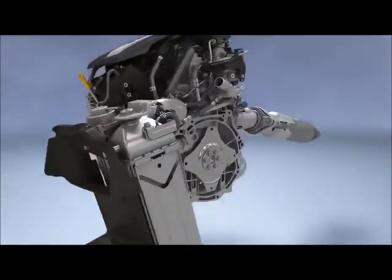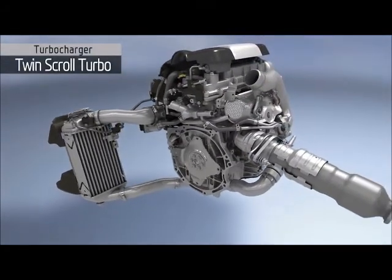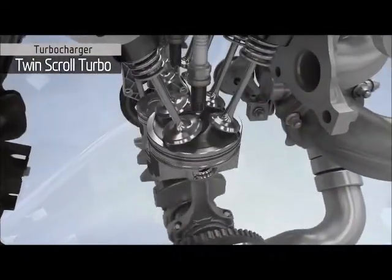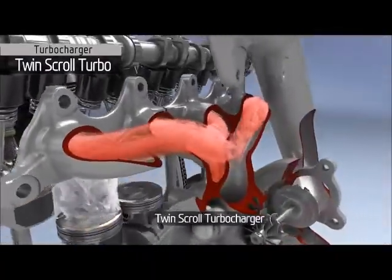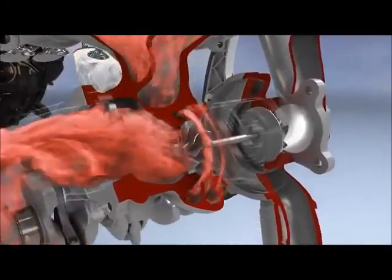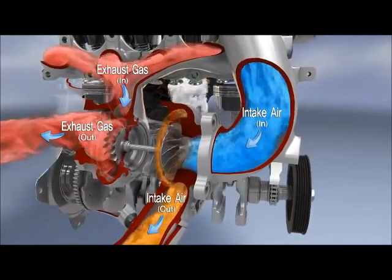The Gamma Turbo GDI engine and its turbocharger system deliver both high performance and a fun-to-drive experience. The turbocharger uses a twin-scroll-type turbine housing, which maximizes the exhaust gas energy, improving the efficiency of the turbo and its benefits to engine performance.